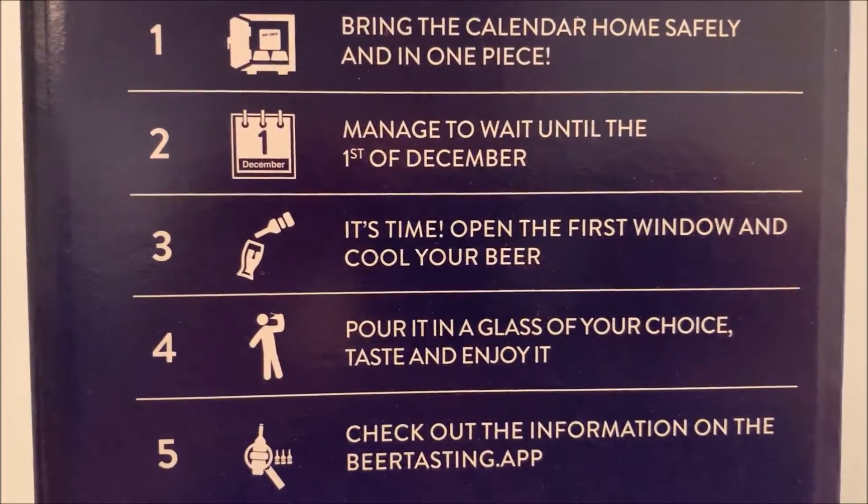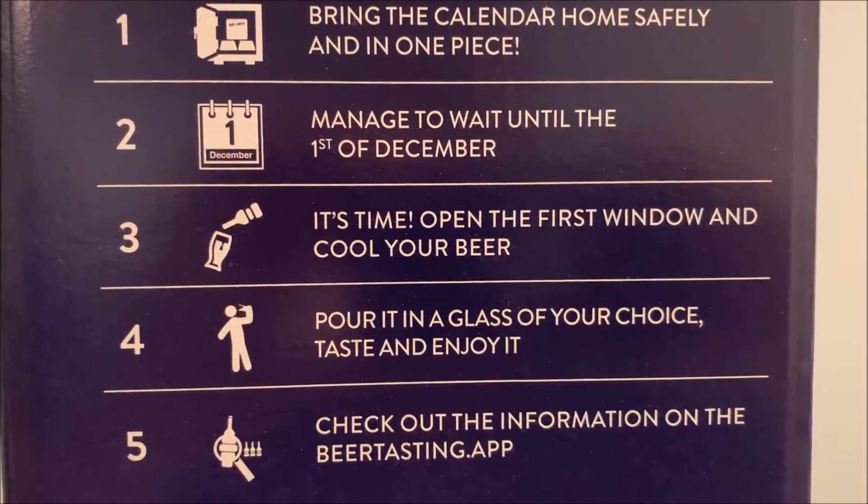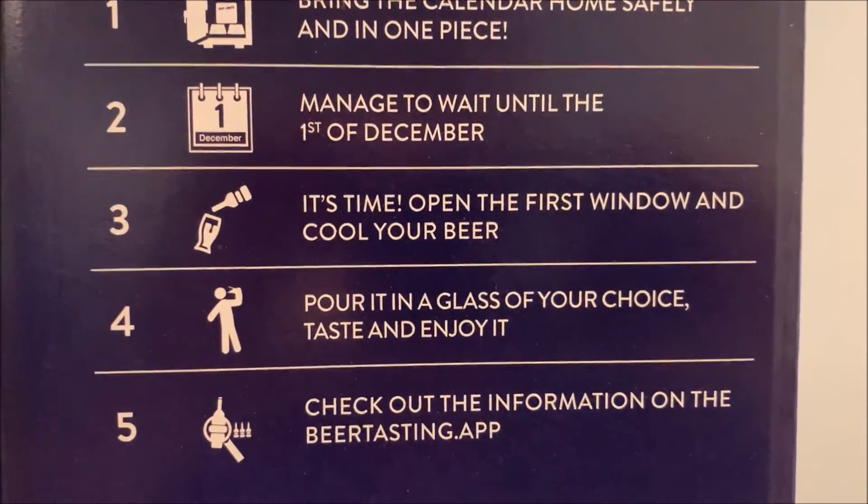I'd open the window, explain a little bit about what I just opened — or at least try to pronounce it — and then put it in the fridge to chill and drink that night.